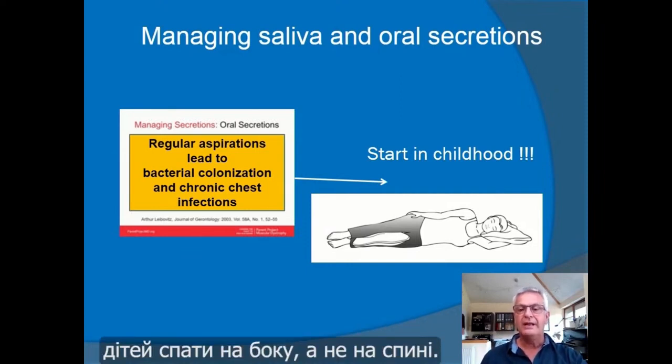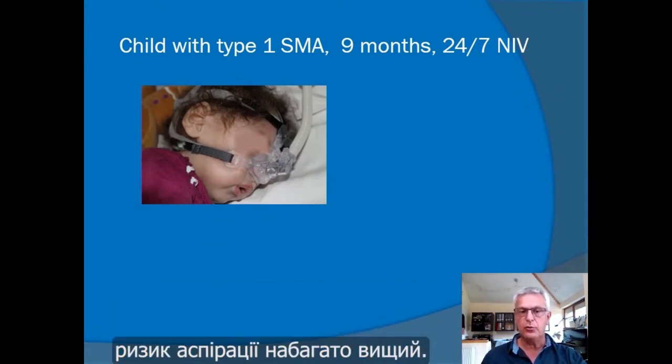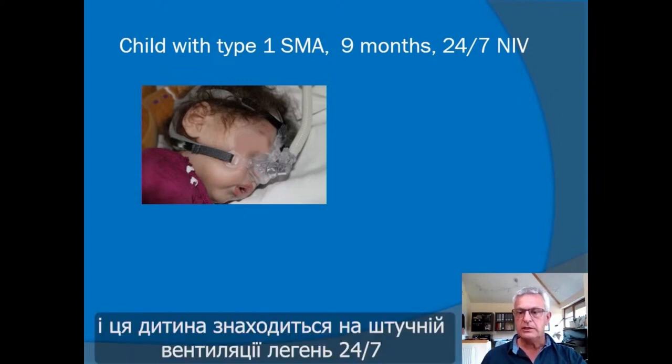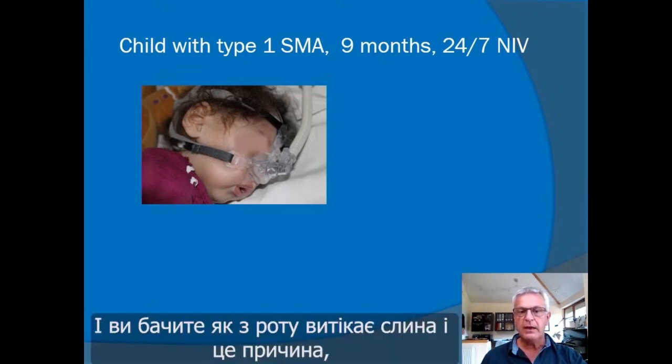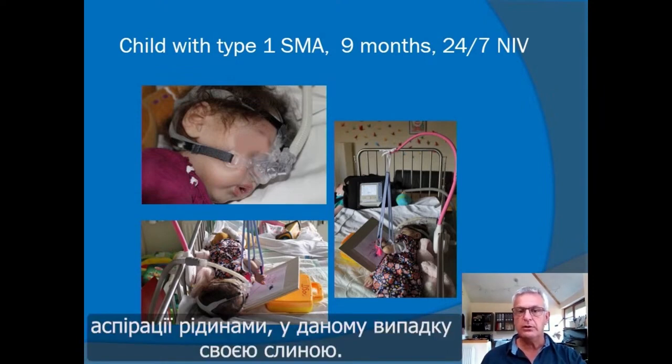An important point is managing saliva and oral secretions, which can lead to bacterial colonization and chronic chest infections. The advice is to start in childhood and train children to sleep on their side, not on their back, because when people with a neuromuscular disorder lie on their back the risk for aspiration is much higher. Here you see a child with type 1 SMA, younger than one year, ventilated 24 hours a day — staying on her side to avoid aspiration of saliva.